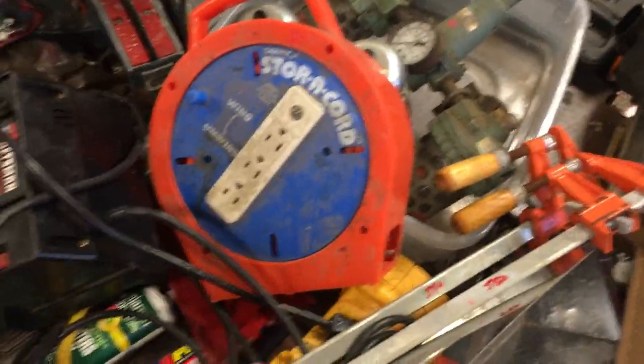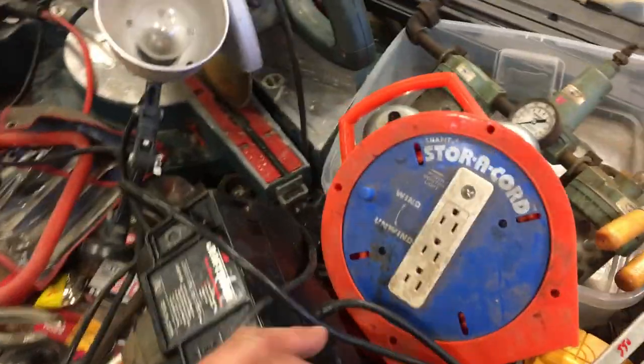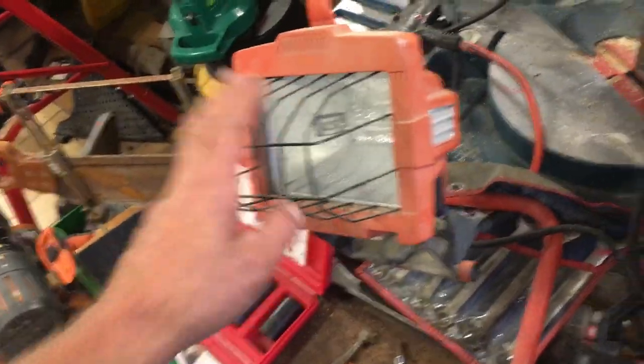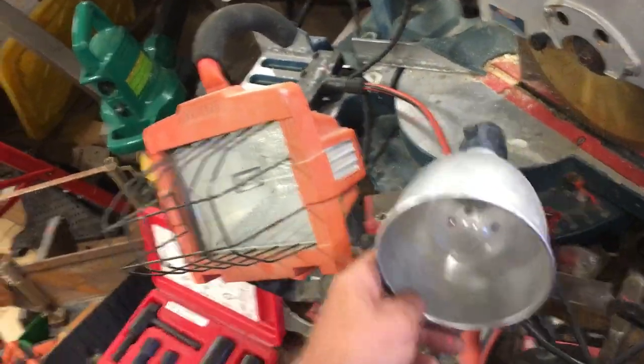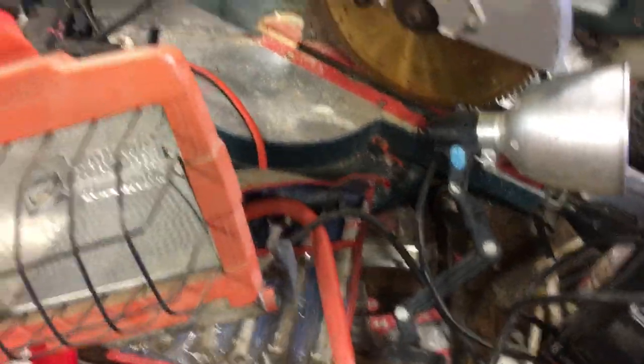$5.50 on the Jorgensen clamps. The extension cord with electrical outlet, $6.00. The little grinder — we'll use Al's old price of $17.50. $2.50 on the light. This light here — didn't put a price on this, flying from the seat of my pants again — $2.50. We'll go $2.50 on those.